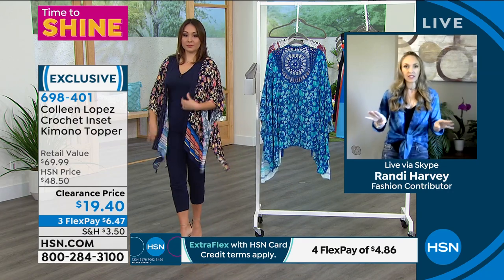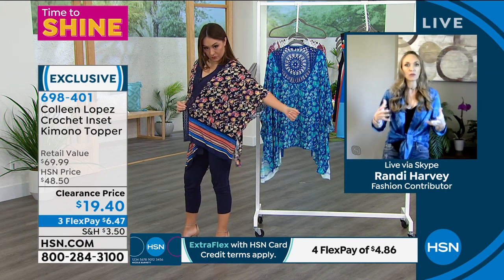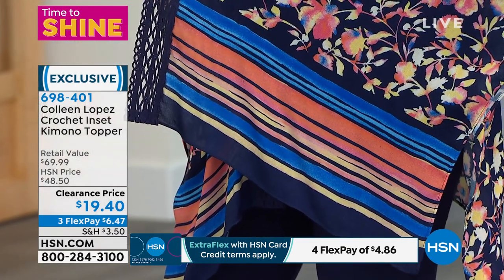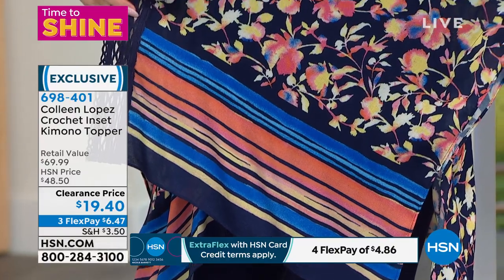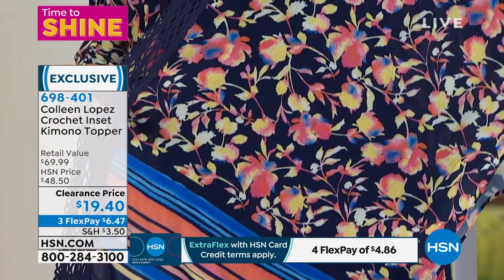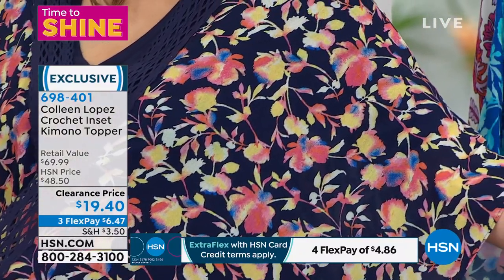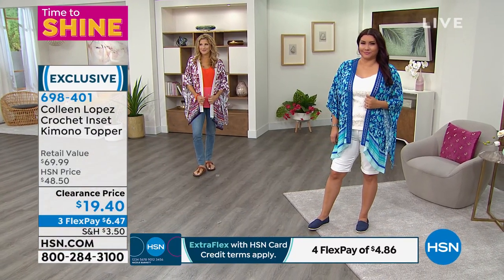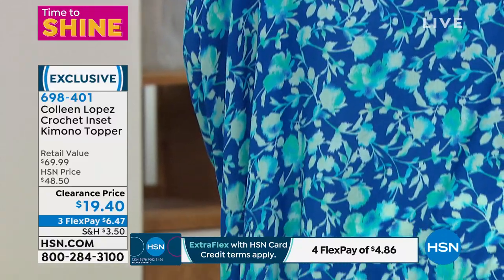All of the stylists at HSN talk about how navy is the neutral that people forget about sometimes. Navy goes with every skin tone, every hair color — it is so underrated. I have blue eyes, so it really makes them pop. When you're looking at neutrals, especially during clearance shows, if you don't have a lot of navy, start picking that up. It's seasonless — very Americana in the summer, and in the wintertime it goes with all of those deep, rich colors. Do not forget about our best friend, the navy.